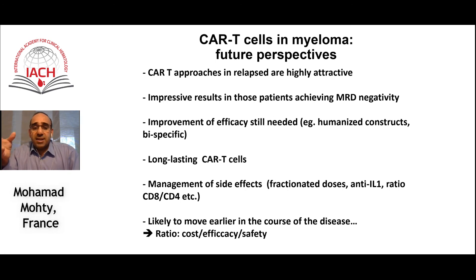When it comes to side effects, the good news is that in myeloma the incidence and severity is lower compared to lymphoma and ALL. Nevertheless, we still need to work on this, as these cells are likely to move earlier in the course of disease — one attractive option is for consolidation after transplantation. The cost issue can also be problematic, and we are lacking cost-effectiveness and pharmacoeconomics studies in this field.